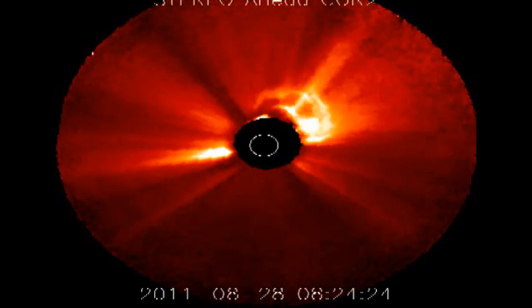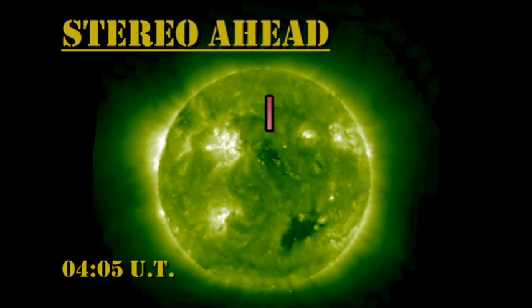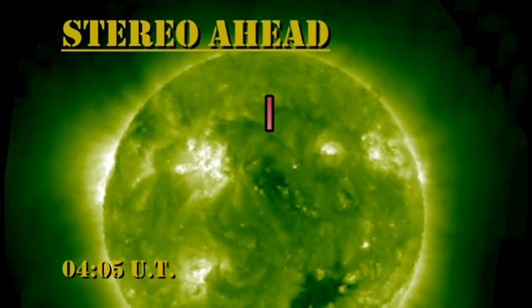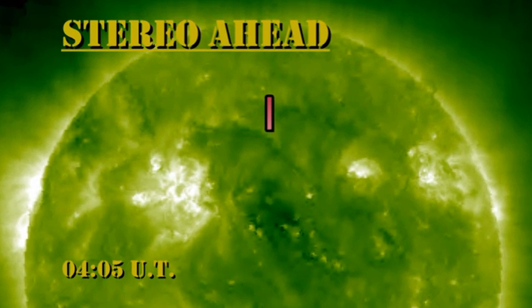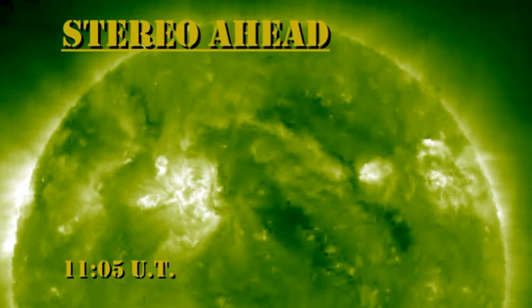Now let's turn to the coronal imager. I've taken three frames from the movie — one at 0400, one at 0700, and one at 1100. I'd like you to keep an eye on this area that I've marked here in the first frame. As you can see, by 0700 this area started to brighten, and by 1100 there's a long arcade of bright loops along this channel. This means that this coronal mass ejection was associated with a filament eruption, not a flare.